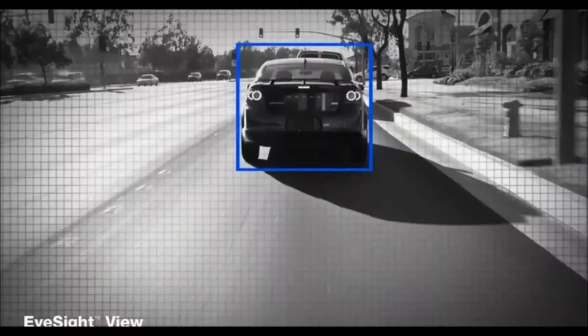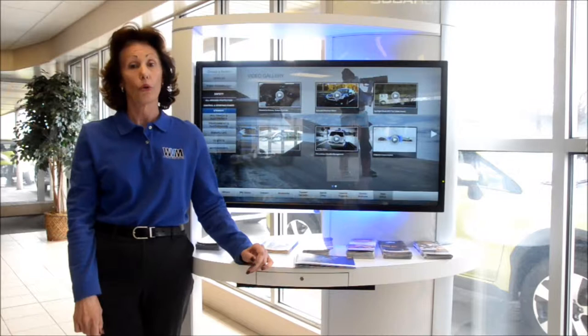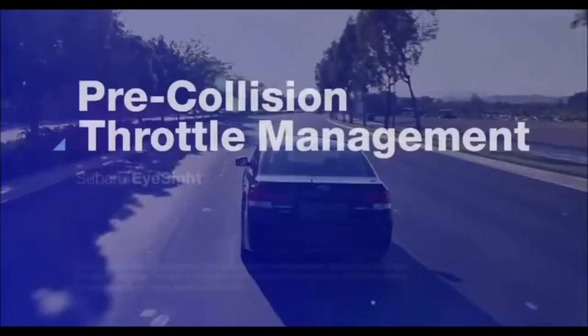Better yet, when the driver does step on the brakes, EyeSight will help by applying more force, even if the driver isn't pushing on the pedal hard enough. Pre-collision throttle management is designed to help prevent drivers from accelerating into a stopped vehicle or other obstacles in front of them. It warns the driver and reduces engine power until he or she applies the brakes to avoid an impact.